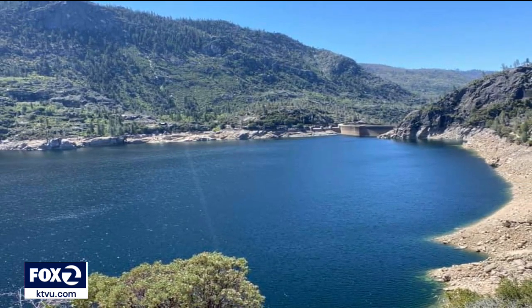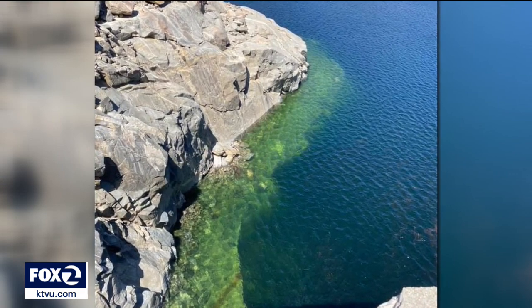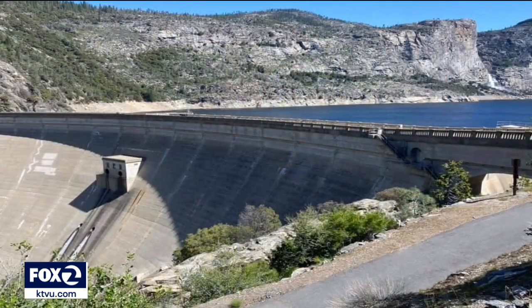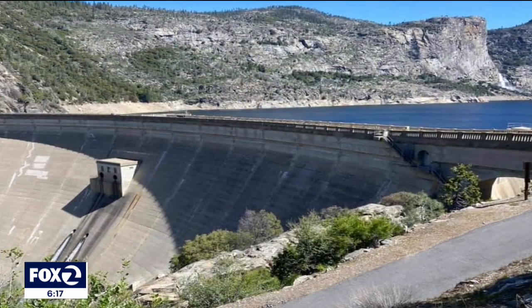Current water supply is 93 billion gallons and continues to rise. The outlook calls for water storage that will approach 117 billion gallons, which is full capacity. When I read the headlines that the snowpack is wiped out, that's not totally true for us. We still have some snowmelt to occur because we have such a high watershed.